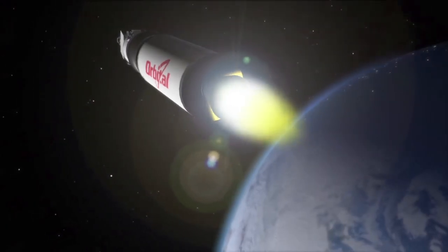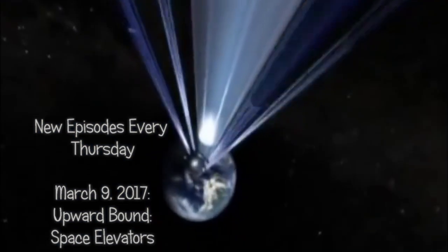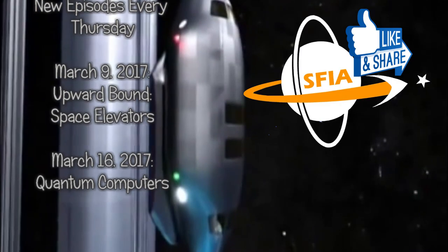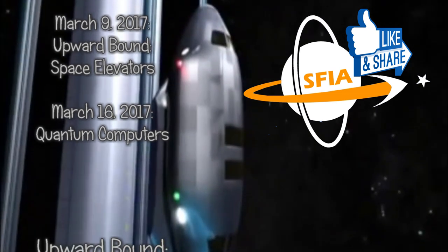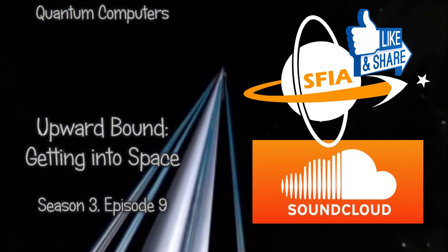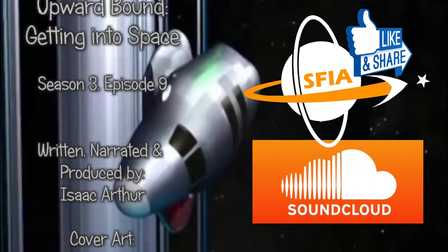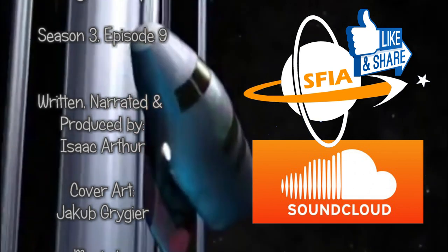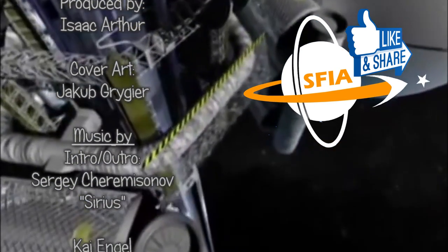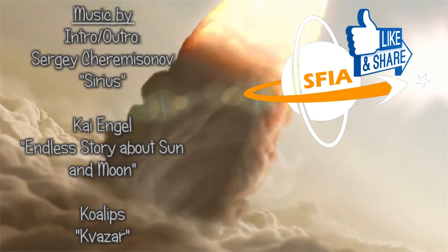Next week we will continue that trip by looking at the best known option - space elevators - and we will hack away a lot of the misconceptions that have grown up around these in recent years. For alerts when that and other episodes come out, make sure to subscribe to the channel. In the links below in the episode description you can also find the audio-only versions of these episodes, with or without music, over at Soundcloud, or visit our website, or join in the discussion at the channel's Facebook and Reddit groups, Science and Futurism with Isaac Arthur. Until next time, thanks for watching, and have a great week.